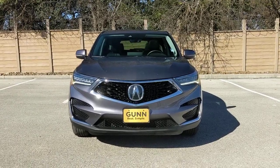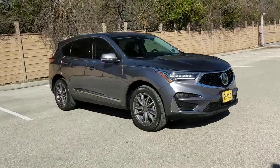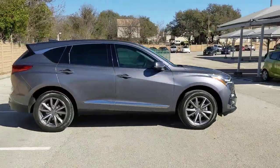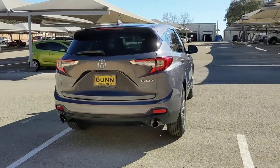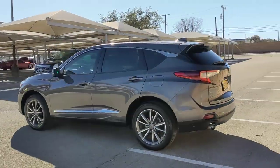You will be amazed by this 2020 Acura RDX. With less than 60,000 miles on the odometer, this vehicle stands out from the rest. Who says you can't have it all? The RDX delivers performance, luxury, handling, and comfort all in a crossover SUV. The following are some of this vehicle's highlighted options.